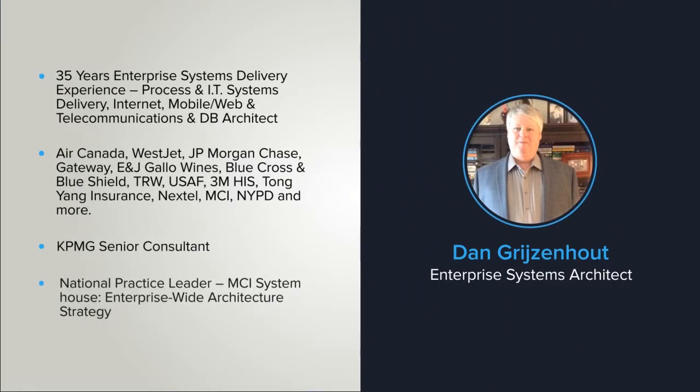With over 35 years of professional business IT and marketing consulting engagements behind me, I am considered to be a high-end enterprise systems architect and project manager, and I've led projects globally valued in the tens of millions of dollars.